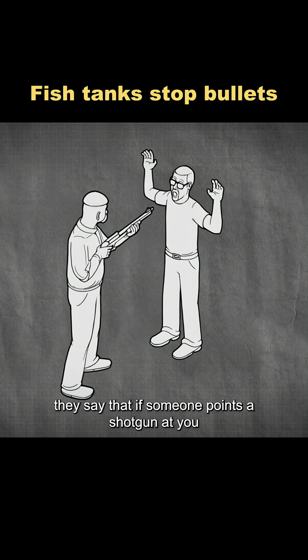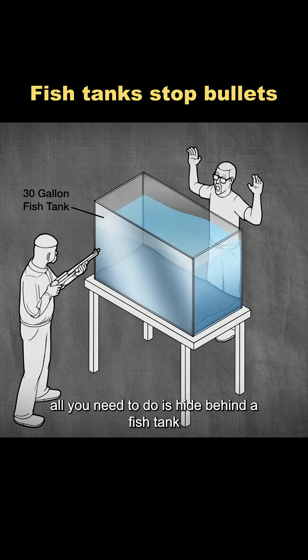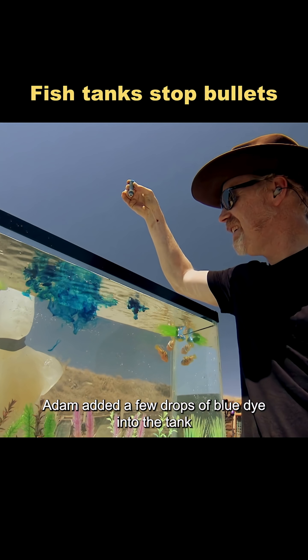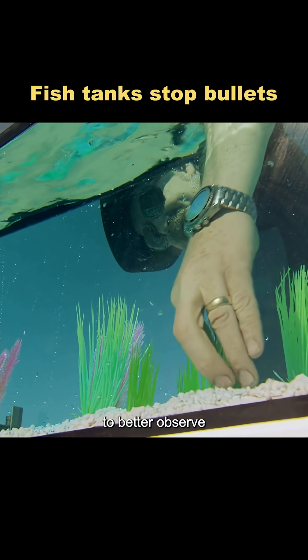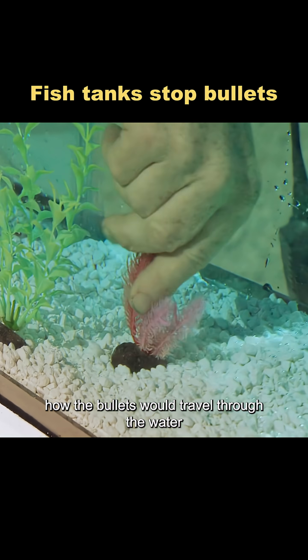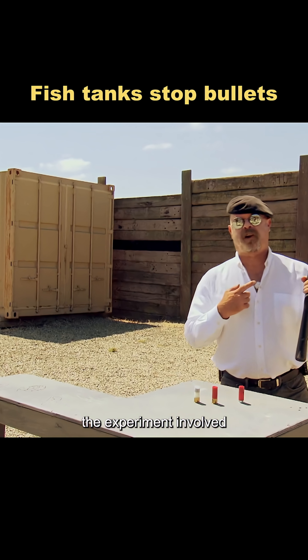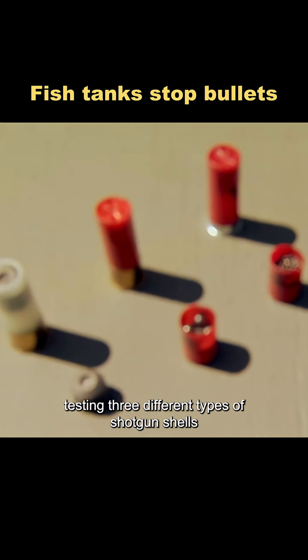They say that if someone points a shotgun at you, all you need to do is hide behind a fish tank to avoid getting hit. To test this claim, Adam added a few drops of blue dye into the tank to better observe how the bullets would travel through the water. He then placed a ballistic gel dummy behind the tank. The experiment involved testing three different types of shotgun shells.